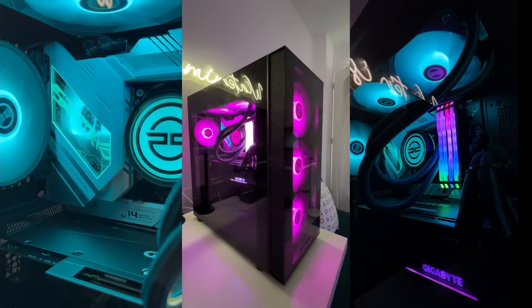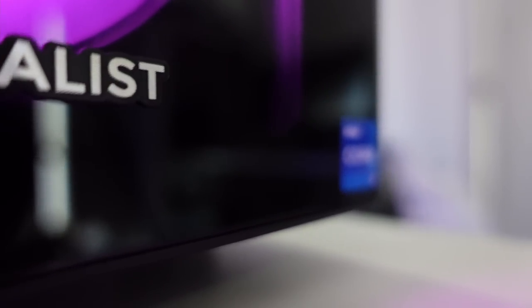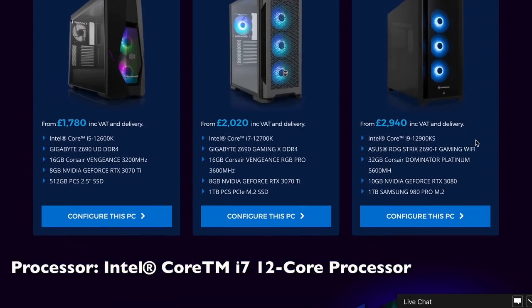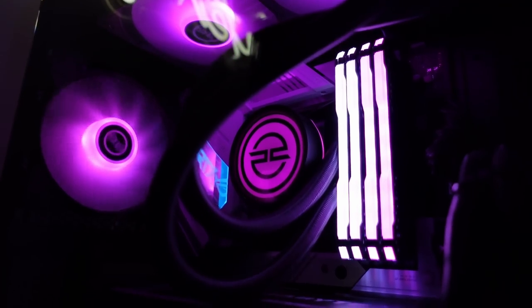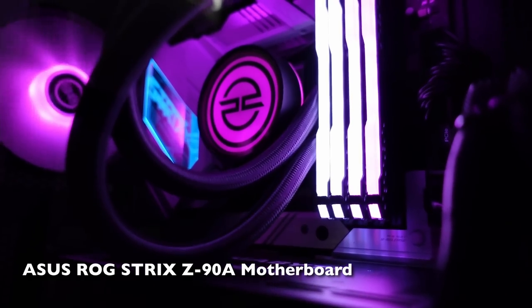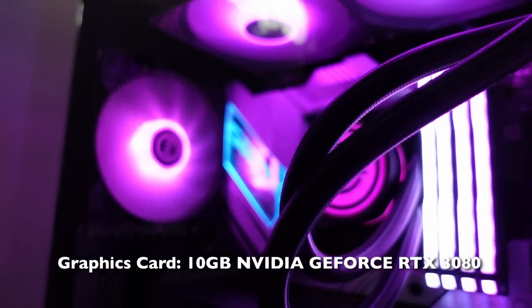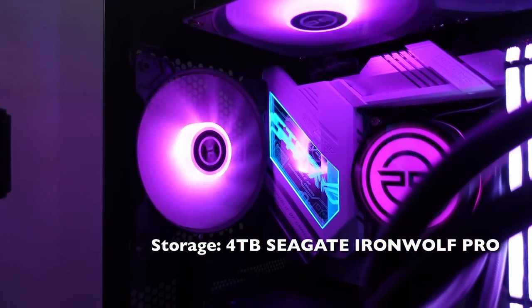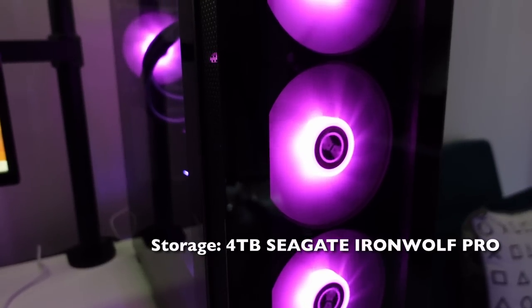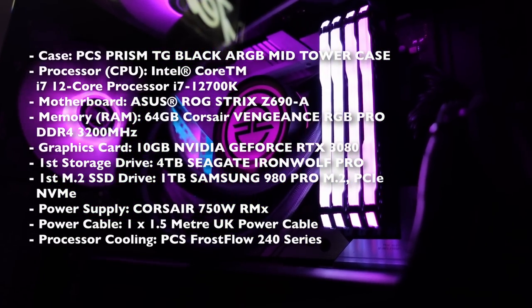Maybe one day, but not right now. So I'm going to quickly run through some of the specs, but I will put this in the description as well. First of all, I'm really excited to say that my PC is powered by an Intel Core 12th Gen processor, which means it's going to be very smooth for running all the games, especially Elden Ring. We have an ASUS ROG Strix Z690A motherboard, 64GB Corsair Vengeance RAM, 10GB NVIDIA GeForce RTX 3080 graphics card. 4TB Seagate Ironwolf Pro storage drive, which I'm really excited about because I've used Seagate storage drives pretty much exclusively for as long as I can remember. I'll pop the rest of the specs on the screen and down below — hell of a PC.